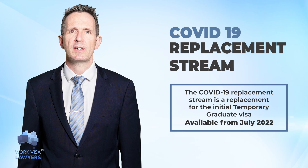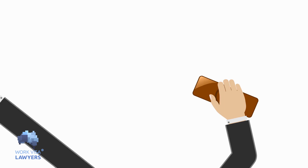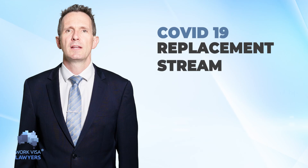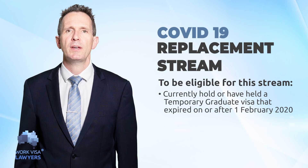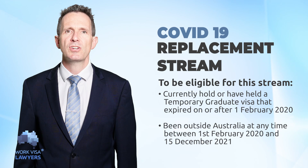The COVID-19 replacement stream is a replacement for the initial temporary graduate visa. This stream will be available from mid-2022 and only for temporary graduate visa holders impacted by the travel restrictions — meaning people who could not stay in Australia for the entire period allowed by their previous temporary graduate visa. Successful applicants will have a full validity of their initial 485 visa. To be eligible, you must currently hold or have held a temporary graduate visa that expired on or after the 1st of February 2020 and the 15th of December 2021.